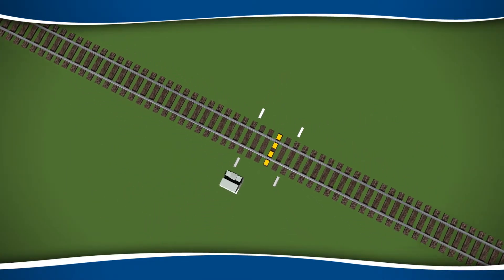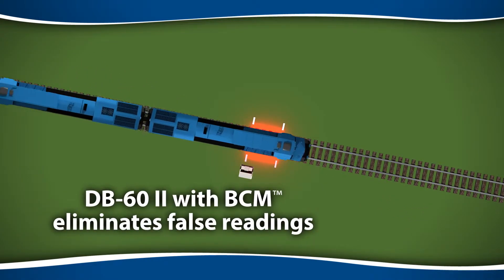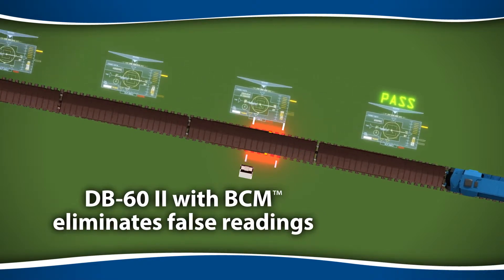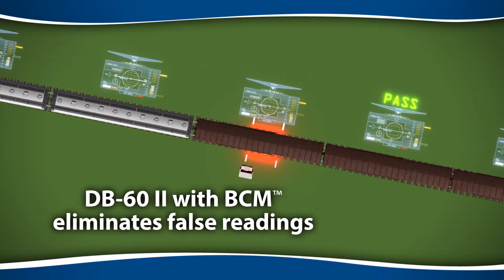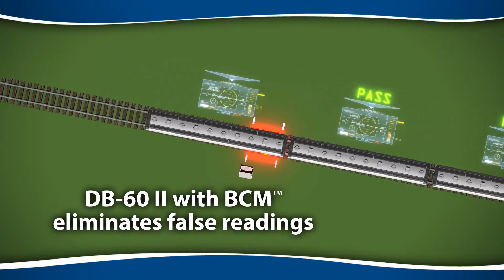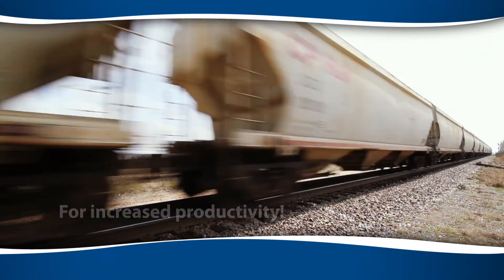Here again, the patented DB62 with brake cylinder maintaining technology solves the problem by constantly compensating for leaks and preserving up to 85% of their braking power. Wayside detection system accuracy is improved, and your rolling stock with acceptable brakes keeps right on rolling.